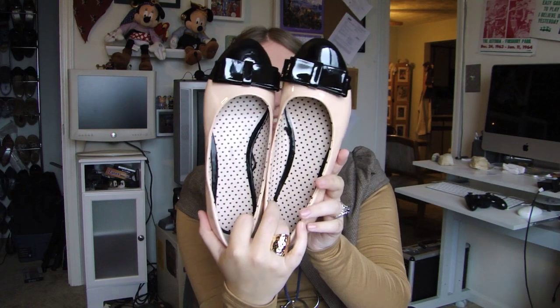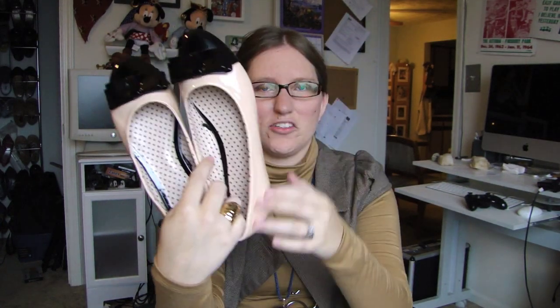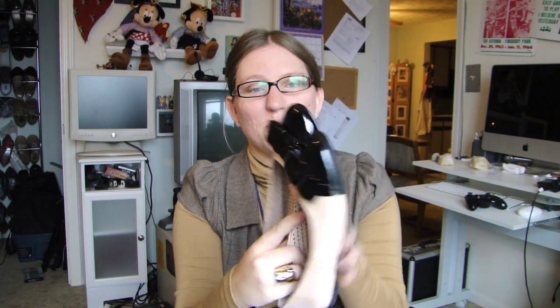The last thing I got from Forever 21 were these shoes. I actually saw these on somebody's blog but I can't remember who. I thought they were really cute — they kind of remind me of Chanel, because Chanel has some ballet flats kind of like this. Obviously theirs would have the quilting, but this nude with the black and the bow — they're just really girly. Not normally something I would buy, but I was really drawn to these and they're comfortable too.